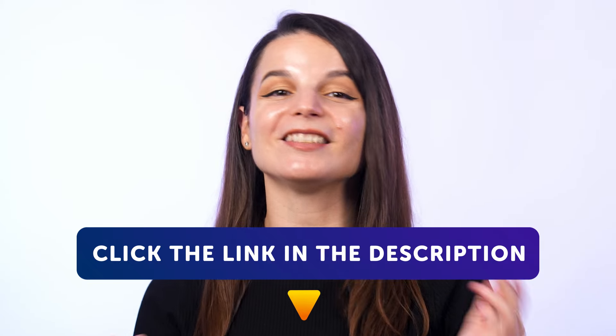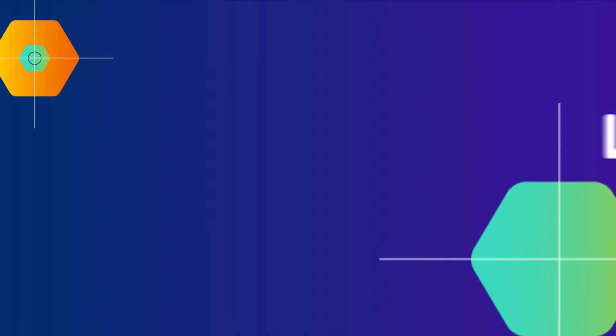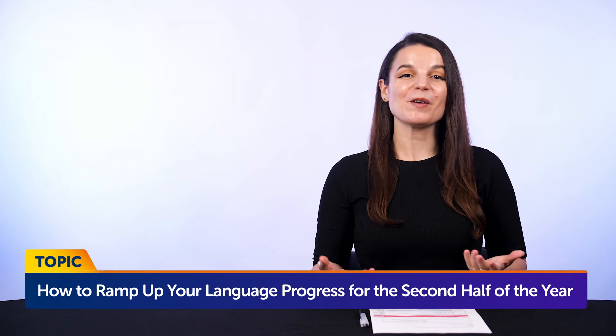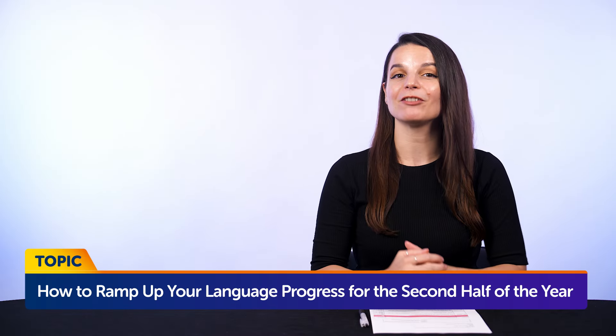They're yours to keep forever. Now, to today's topic: How to ramp up your language progress for the second half of the year. So if you want to ramp up your language progress, what should you do?